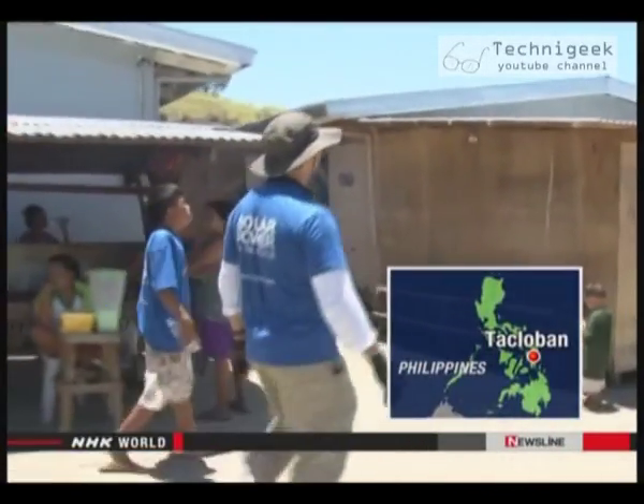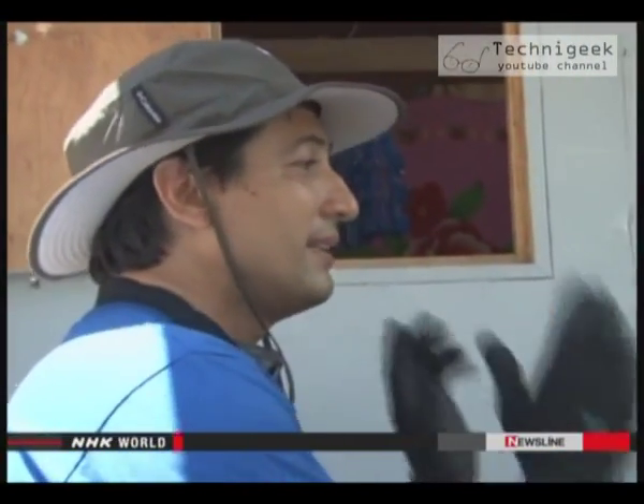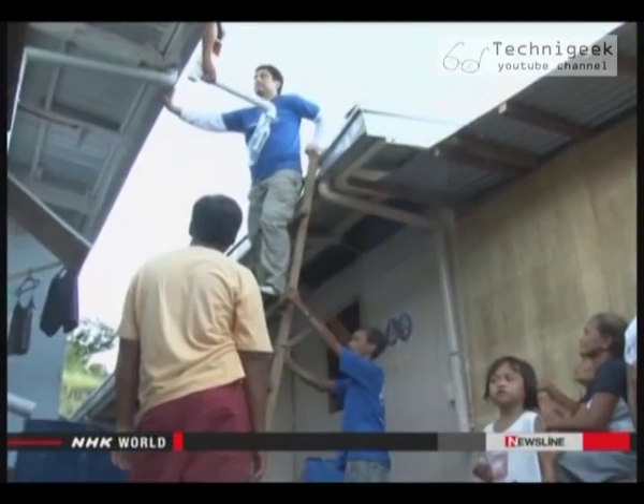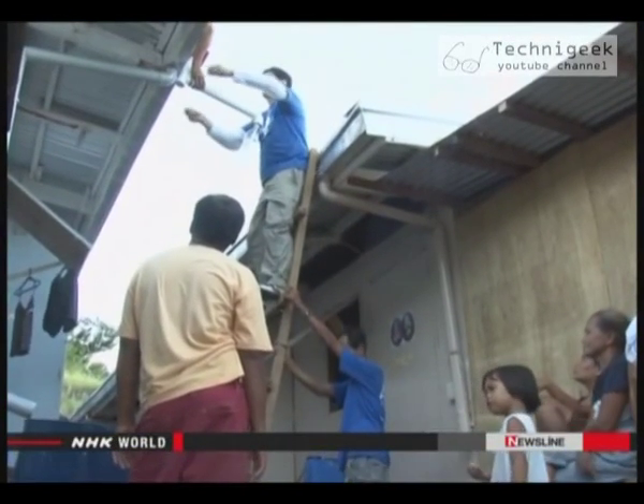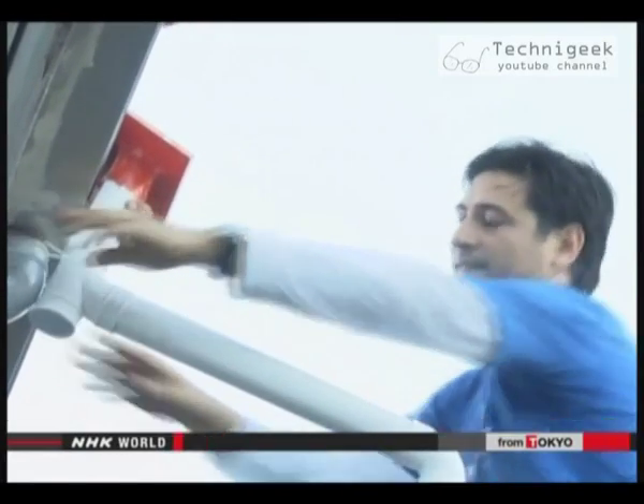The group's main focus is helping regions struck by last year's Typhoon Haiyan. The typhoon made many people homeless and unable to pay their electricity bills. They've been living without electric lights for more than six months.